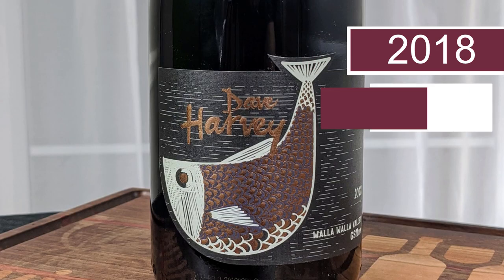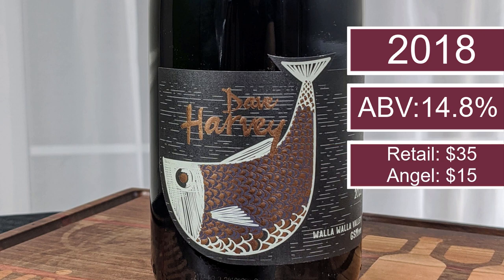Hey everybody, this is Stuart with Wine on the Dime. Today I'm reviewing the 2018 Dave Harvey GSM — and yes, there is a 'mmm' in that name. It is 14.8% alcohol by volume and it normally goes for $35 a bottle, but on nakedwines.com if you're an angel you can get it for $15. Let's take a look at this wine. It's from Walla Walla, Washington, in case that matters to you.